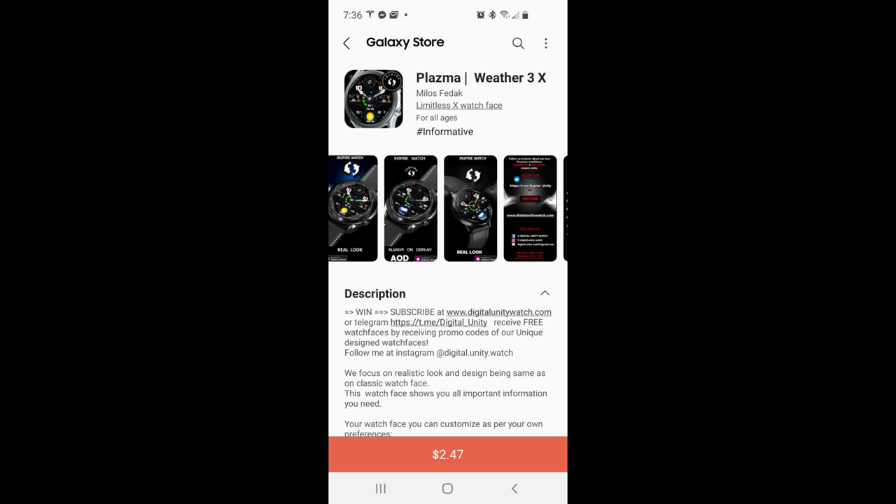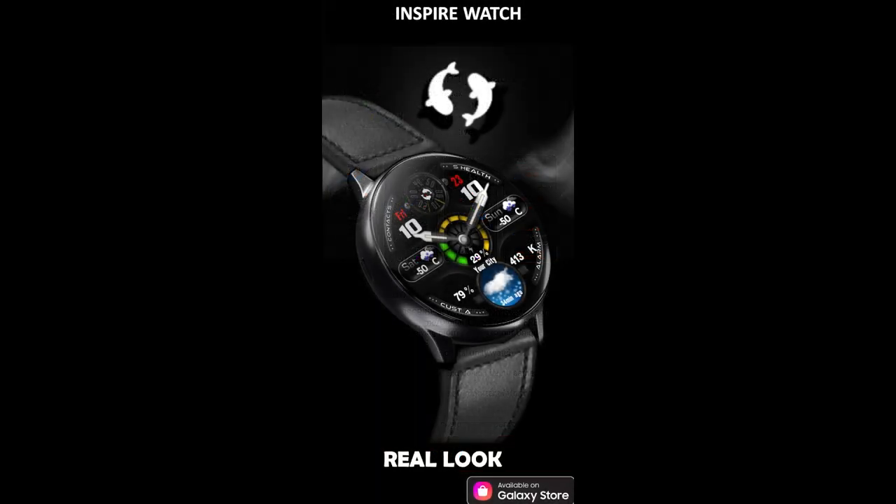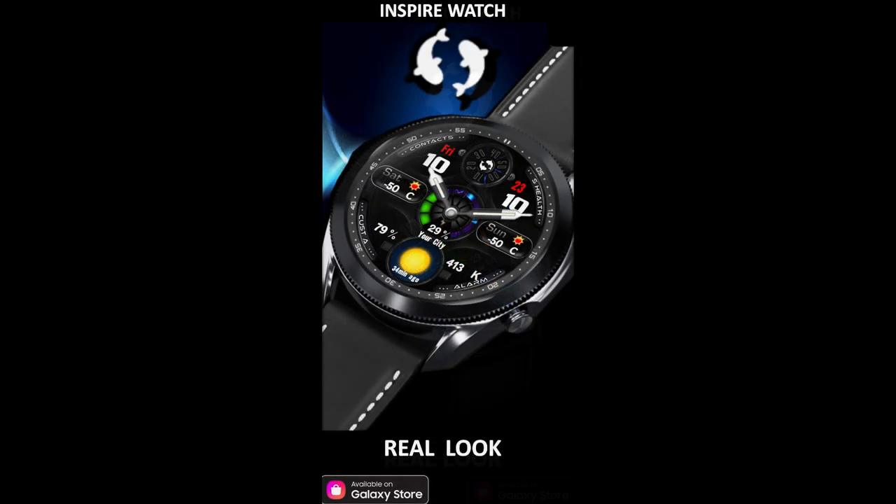Hey guys, welcome back to Jibber-Jabber Views. Thanks for tuning in and for not only supporting the channel but all the developers that continue to create stunning watch faces for all our devices, as well as providing us with goodies in the form of coupon codes. For the review today I've got a very modern and informative design to share with you.